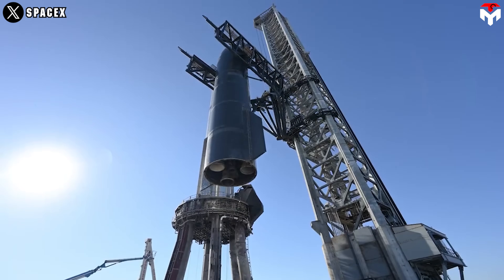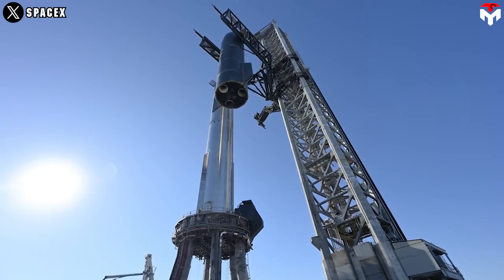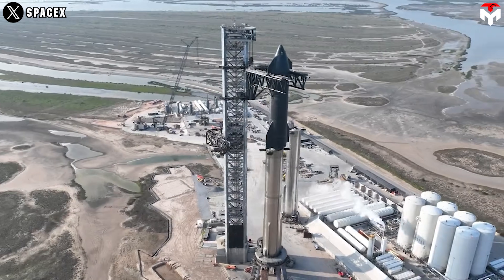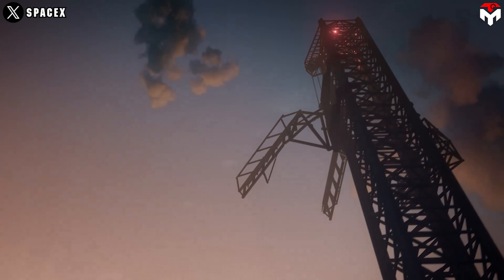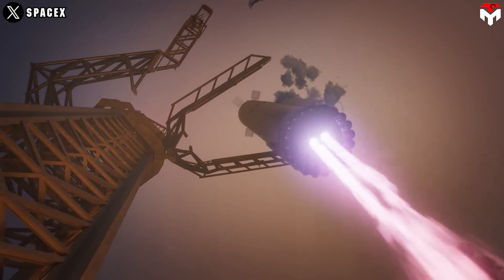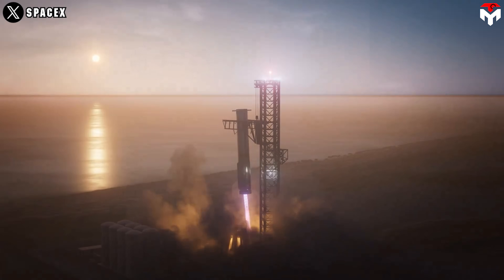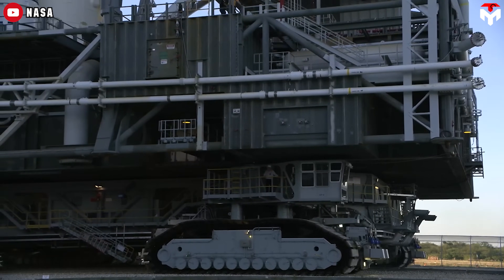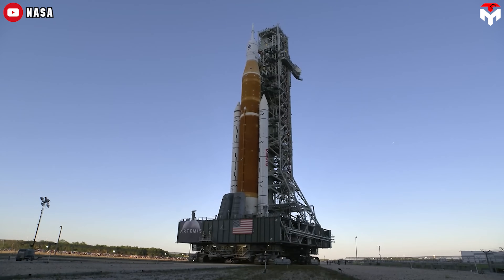SpaceX's tower includes a pair of chopsticks to grab, lift, and stack for ground activities, and catch the vehicle after landing. To catch and hold precisely the largest rocket ever built, SpaceX must improve and optimize every corner of the system. This is something no one has ever done — even NASA's launch tower is not designed to catch anything.